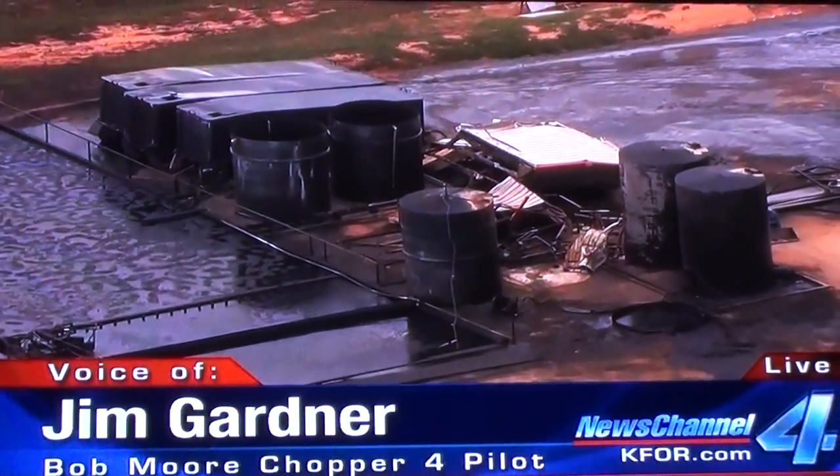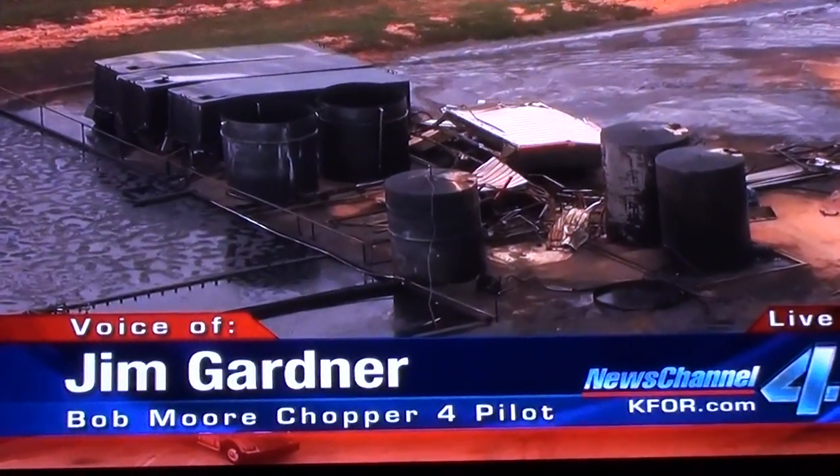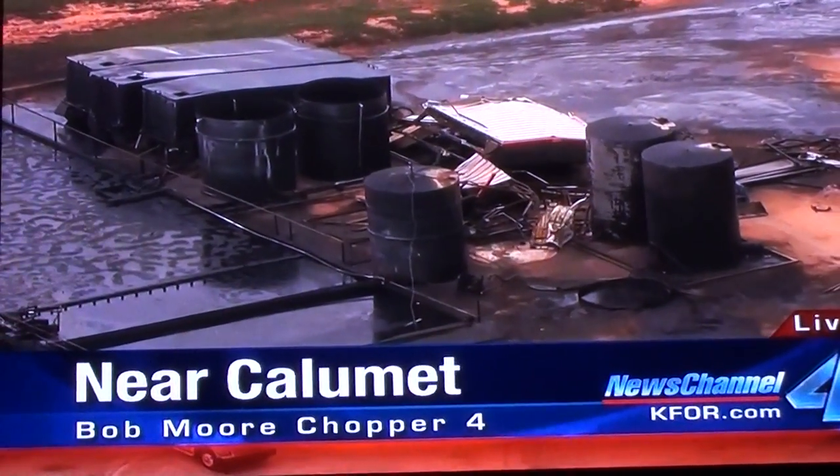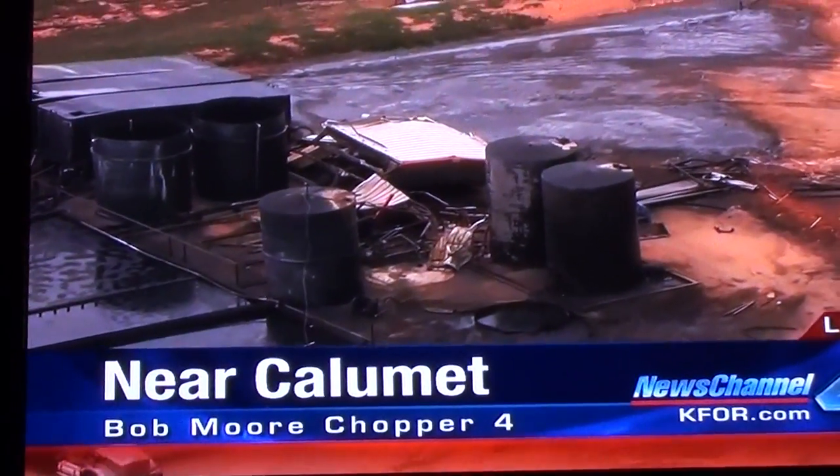What I'm showing you right now is one big problem across the state of Oklahoma — these oil field sites where the oil tanks were completely ripped off. These dikes around these oil field sites are made to contain all the oil stored in those tanks. As you can see, it's working.